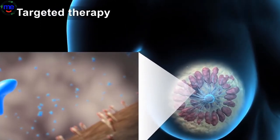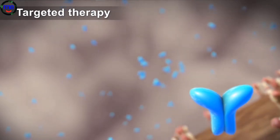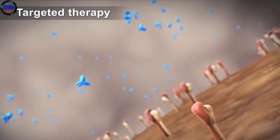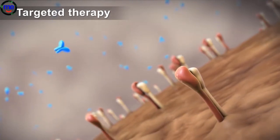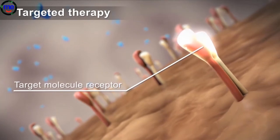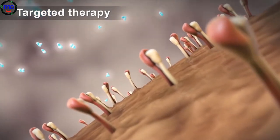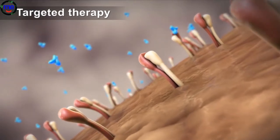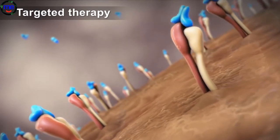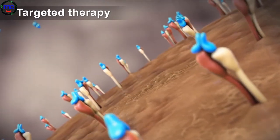Targeted therapy uses specially designed drugs, such as monoclonal antibodies, that act on specific molecules inside or outside of cancer cells. Tests on tumor samples can tell whether they have target molecules for these drugs. For example, Herceptin is an antibody drug that targets and slows the growth of HER2 positive tumors. These tumors have a high amount of HER2 receptors, which are the target molecules for the drug.